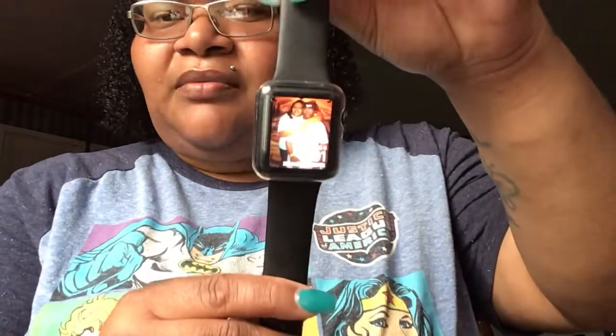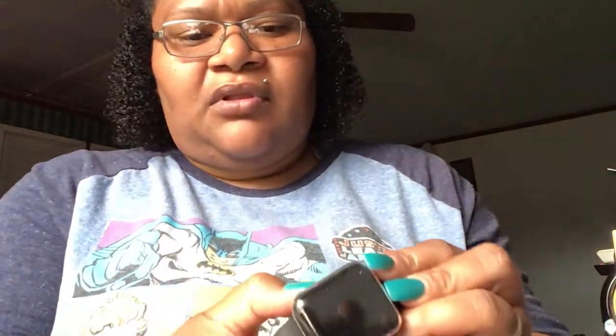Here's my Apple Watch right here. I have a protective thing on it already, so I'm just going to pop this right off. It pops off and it looks like this.